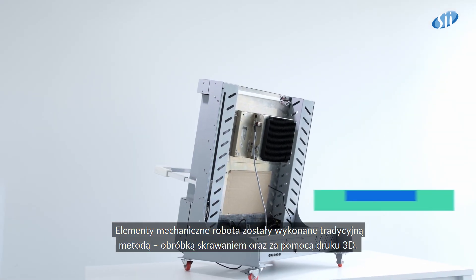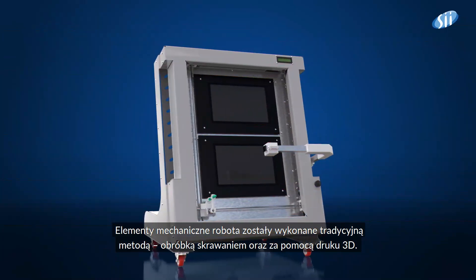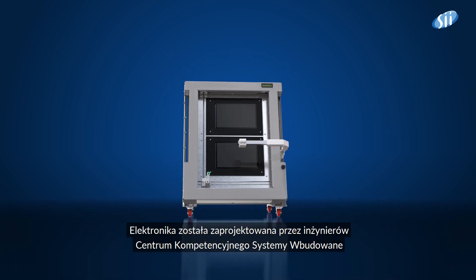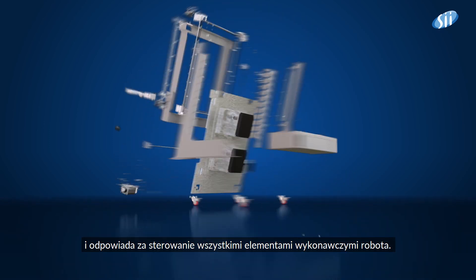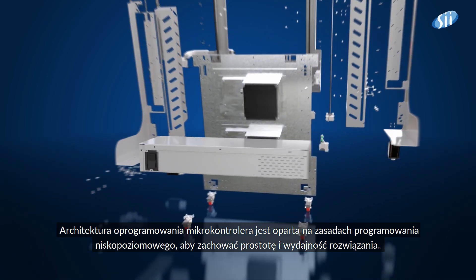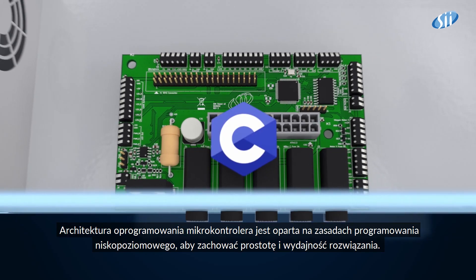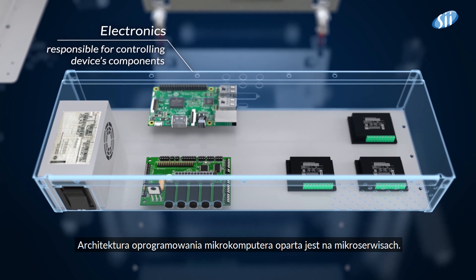Mechanical elements of the robot were made by traditional machining and 3D printing methods. The electronics was designed by engineers from the Embedded Competency Centre, and it is responsible for controlling all of the robot's executive elements. The microcontroller's software architecture is based on a bare-metal concept to preserve the simplicity and efficiency of the solution. The microcomputer's software architecture is based on microservices.